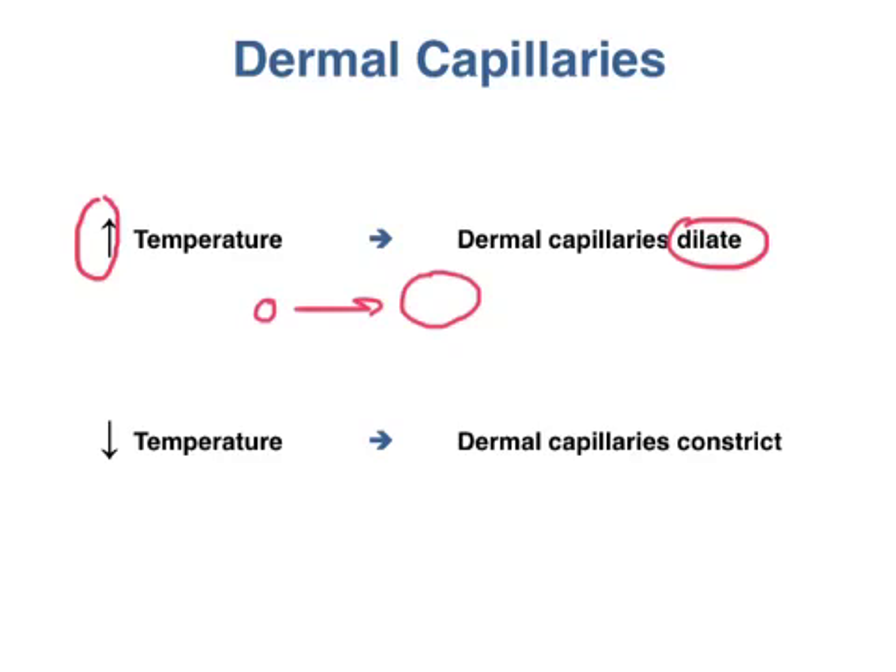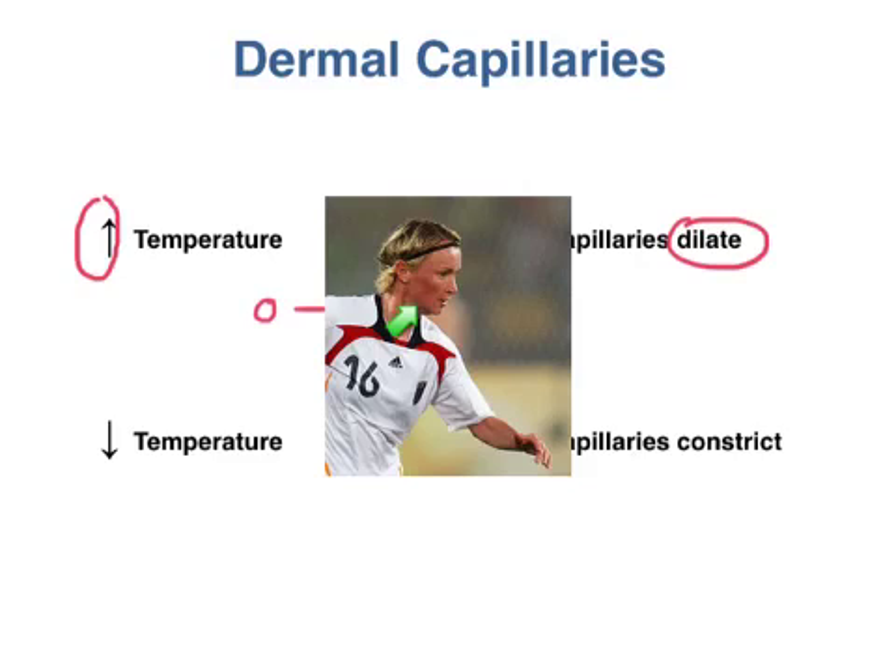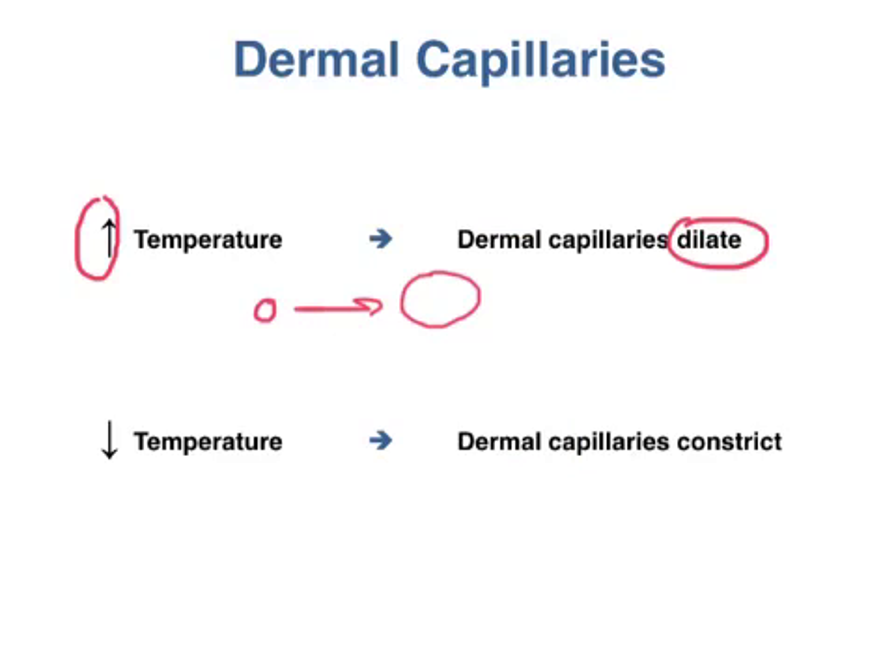Increased blood flow to the skin is why so many of us get red-faced when we're exercising. When our body temperature drops, like if we're trapped in an avalanche, dermal capillaries constrict or close down. This reduces blood flow to the skin, going from a more open configuration to a more narrow configuration.